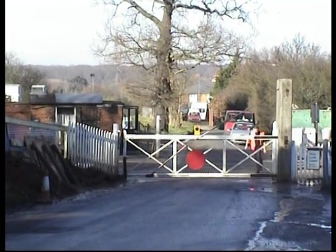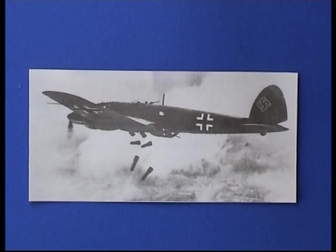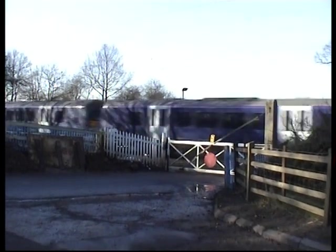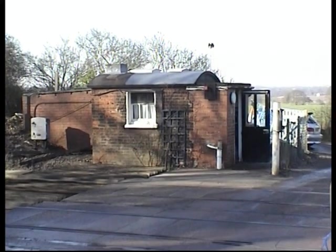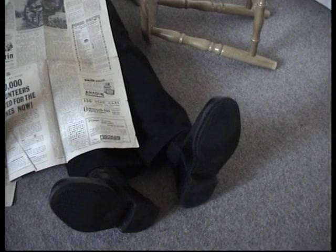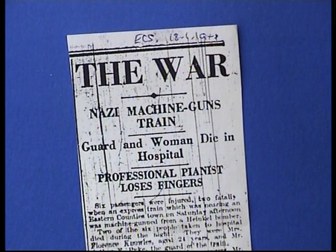Chips Hill level crossing was the scene of an unprovoked air attack in January 1941 by a Heinkel bomber. It dropped six bombs and machine-gunned the passing train. Henry Meadows, the gatekeeper, was in his hut reading a paper when the bullets went through the window. He flung himself to the floor, but happily he was uninjured. The event was reported in the local paper, but the actual site was not allowed to be named.